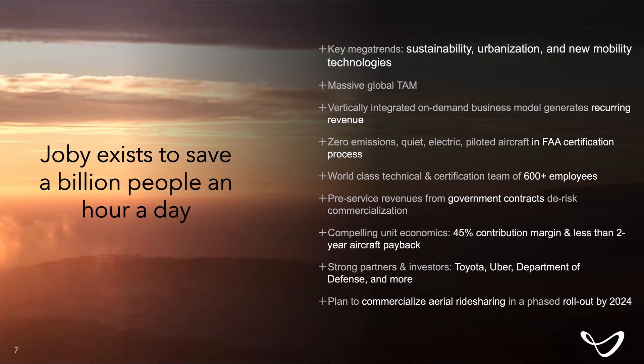Before we open up Q&A, it's worth highlighting what the overall goal of the company is. This is not just about building an aircraft — it's really about delivering a brand new mode of transportation that saves people time, gets them to their destination five to ten times faster, does that at similar cost to driving on the ground, and fundamentally does that with zero emissions. It's really about providing passenger utility in a sustainable way. Our goal is to save a billion people an hour a day, and we think we have an opportunity to do that over the next decade. In the near term, the goals are to certify the aircraft, scale up manufacturing, and demonstrate strong commercial launch in a few markets.